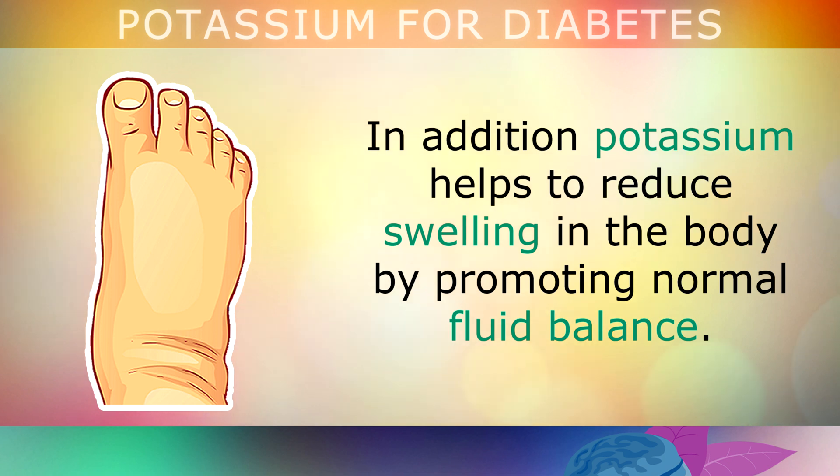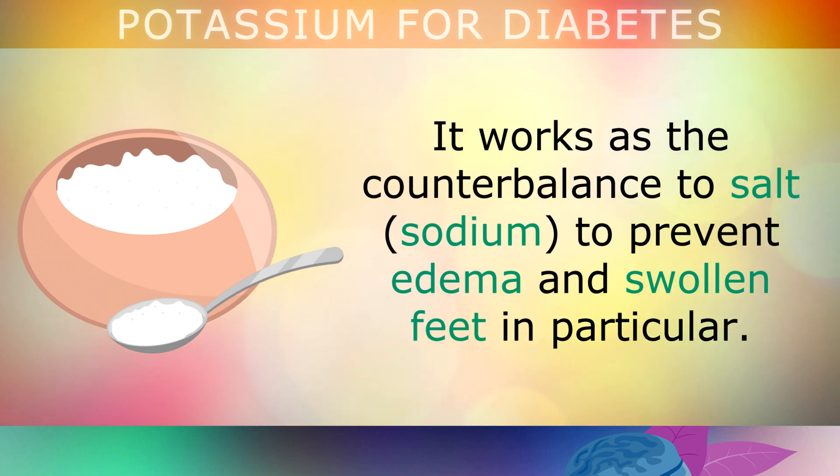In addition, potassium helps to reduce swelling in the body by promoting normal fluid balance. It works as a counterbalance to salt or sodium to prevent edema and swollen feet in particular.